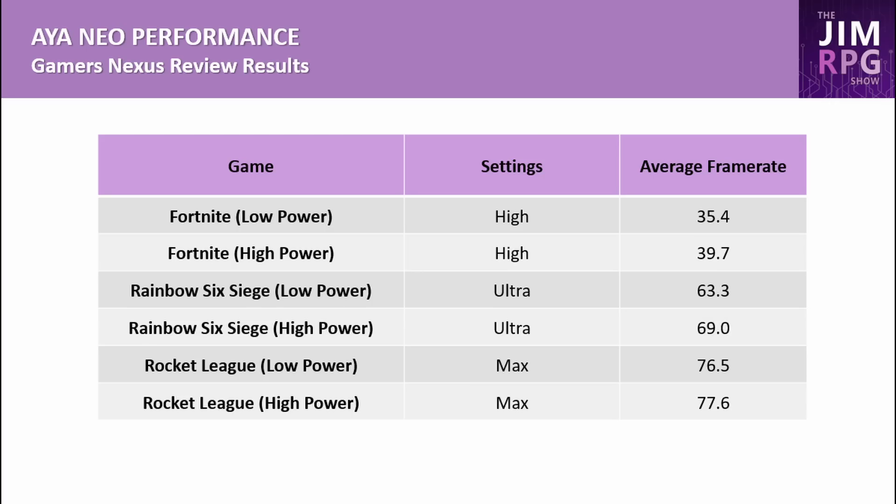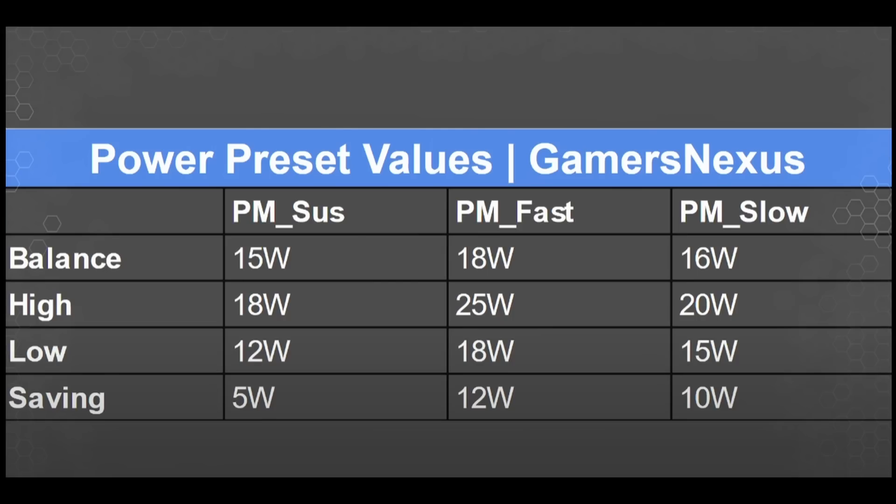The GamersNexus review tested three games at both a high power preset and a low power preset. The high power preset runs at 18, 25, or 20 watts depending on the game, while the low power preset runs at 12, 18, or 15 watts for battery saving. Don't compare the Aeon Neo at 25 watts to the Steam Deck at 15 watts — that's not apples-to-apples. Comparable figures come from matching power draw levels.